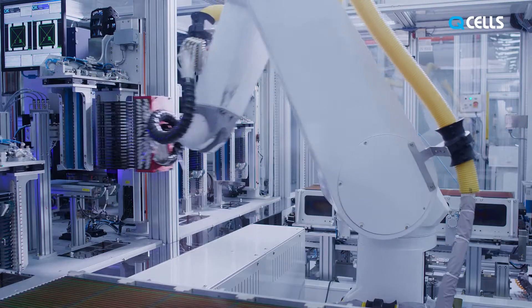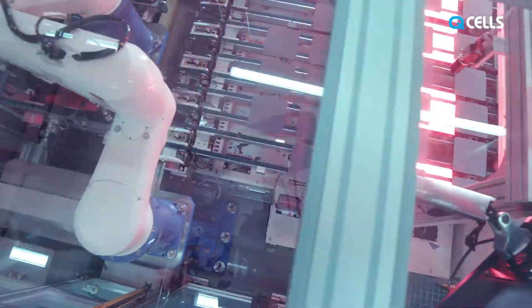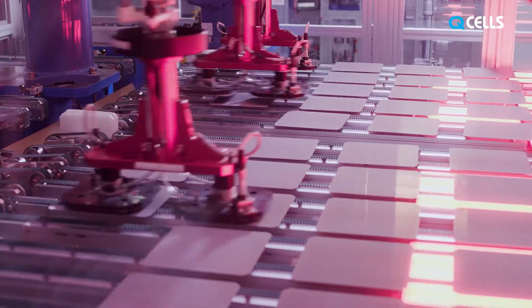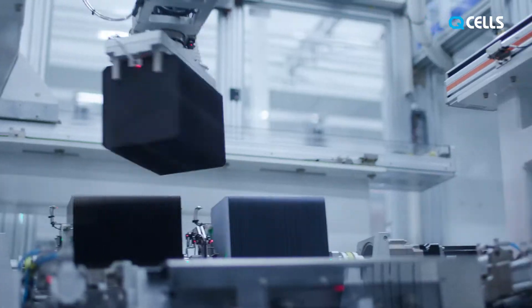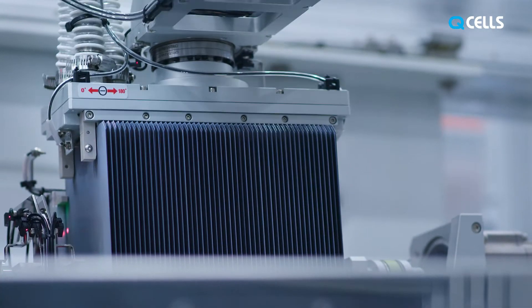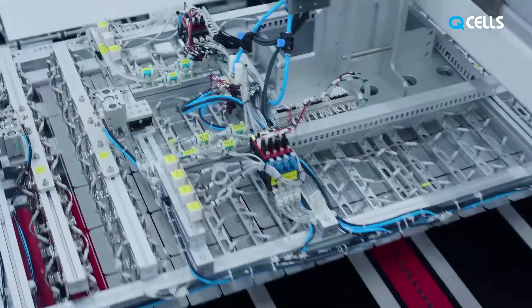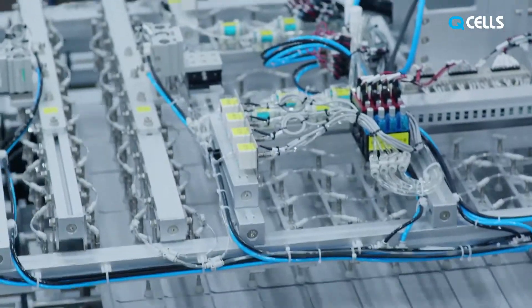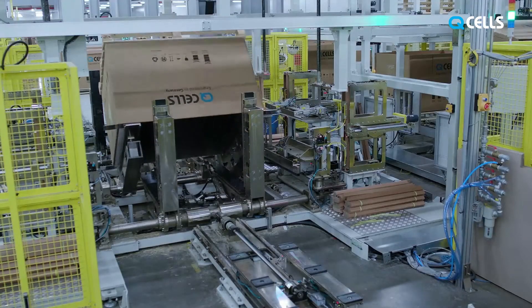The Jinchun factory has enhanced its manufacturing excellence by employing advanced approaches and processes in every step of its production. The production line is meticulously designed to be easily monitored, inspected, and even analyzed using artificial intelligence. It is equipped with fully automated robots to manage end-to-end processes from material warehousing, production, packaging, and to shipment.